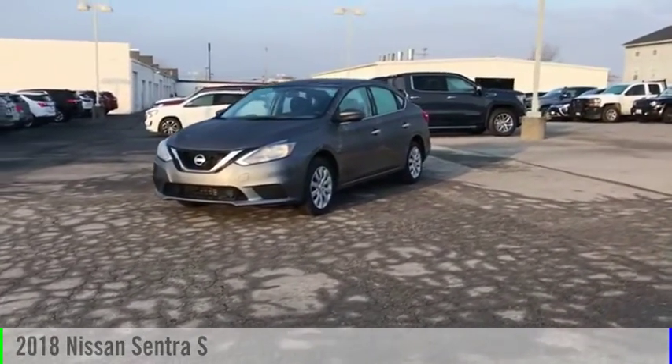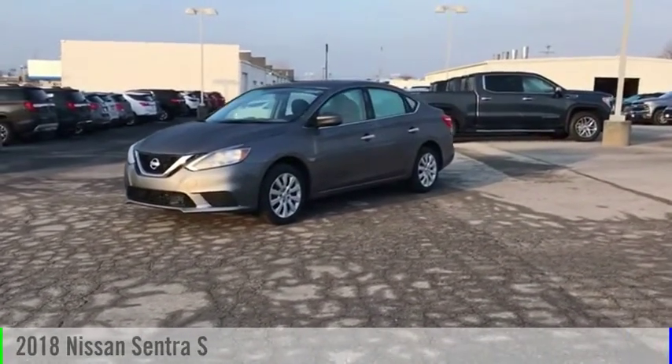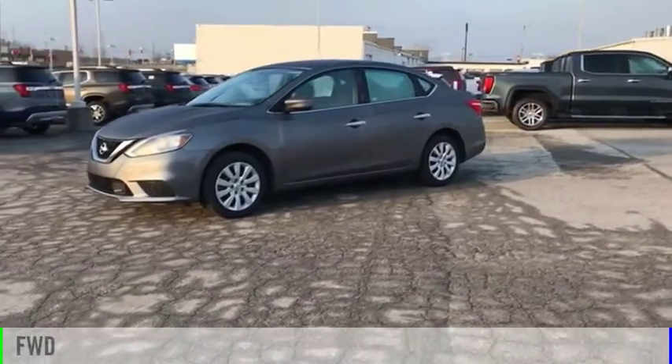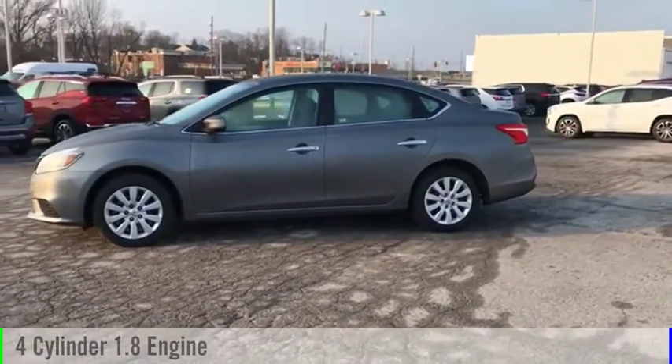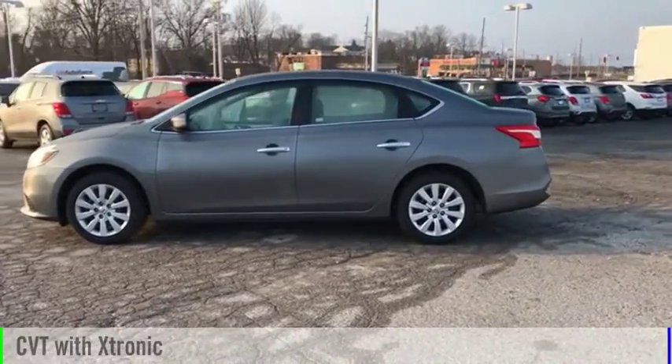Take a ride in the 2018 Sentra. This vehicle is powered by a front-wheel drive, four-cylinder, 1.8-liter engine, and comes with a continuously variable transmission.